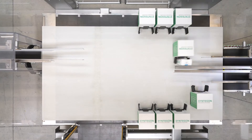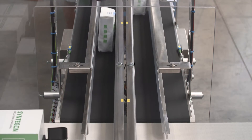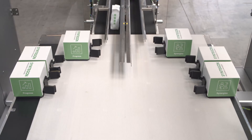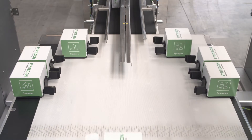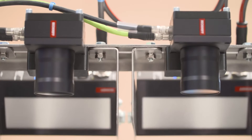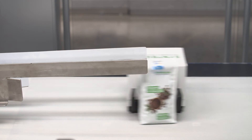The core components are, on the one hand, the explaner system, which can handle many different types of products in a small area due to the flexible 2D motion of the movers. On the other hand is the vision system, whose integration into the Beckhoff control architecture enables fast evaluation of the state of the product and direct reaction.